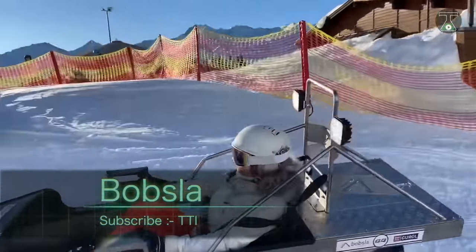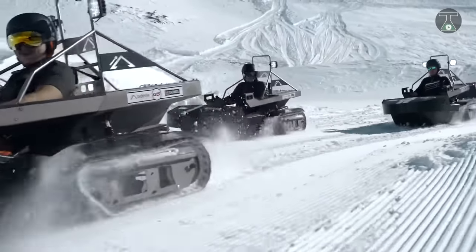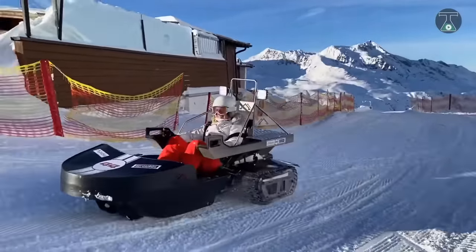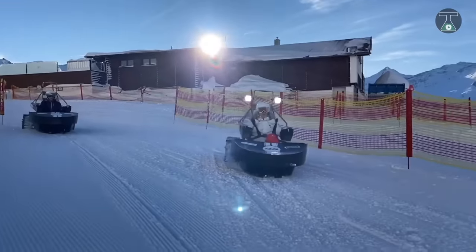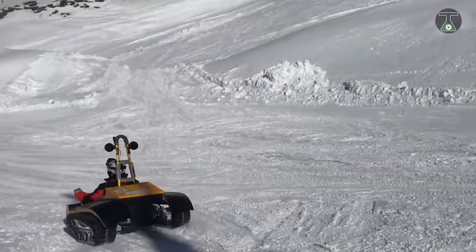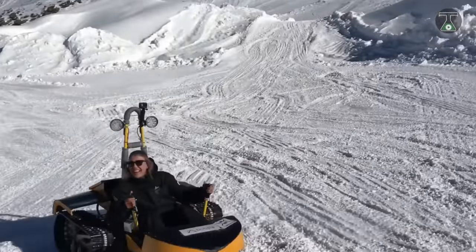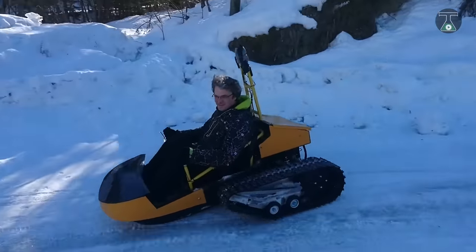The Bobsla gives you a brand new skiing experience. This innovative vehicle is an unholy blend between a snowmobile, a sledge, and a racing car. Powered by a 12 kilowatt power unit, this device picks its way through snowy terrain with enviable ease and safety, with its highly efficient brakes serving as an extra level of protection for those who worry about driving through the snow.